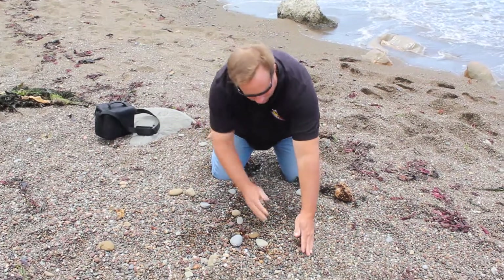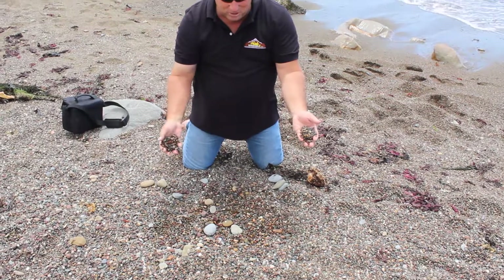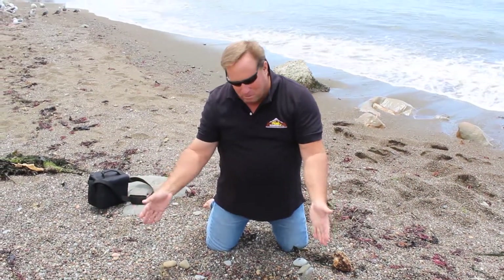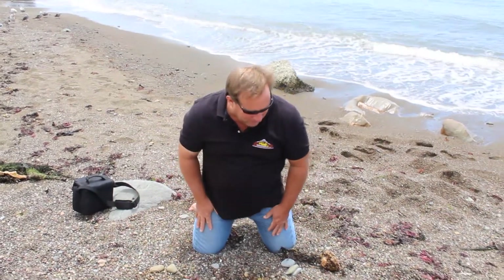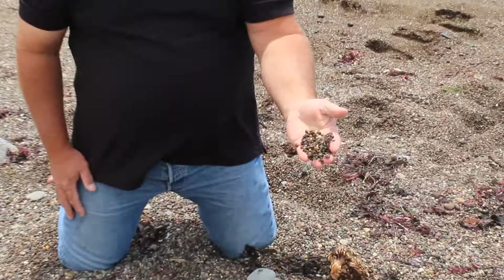And all the other pebbles in between. You can see this beach is an extraordinary, beautiful, multicolored pebble beach. You can't quarry this in California — you could make a fortune.